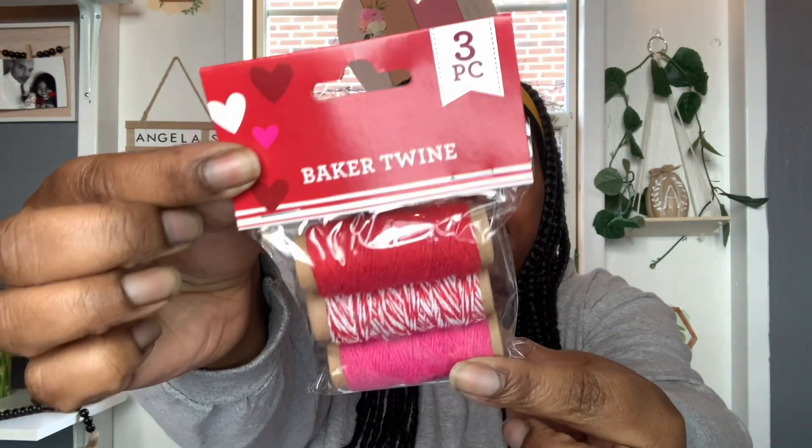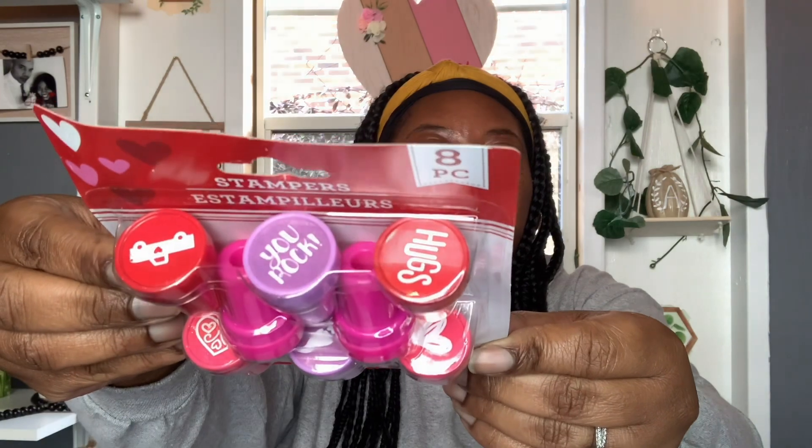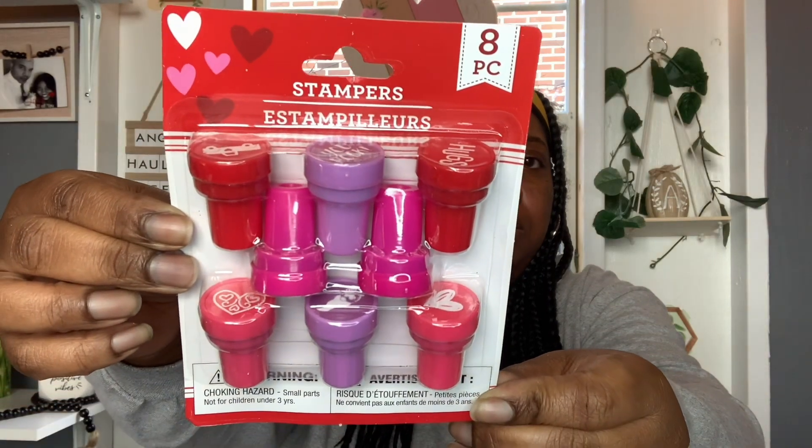I picked up this three-piece Baker Twine. I got a pack of those — I'm not sure what I'm going to do with them, but if I don't use them this year maybe I'll use them next year. And then I picked up this eight-piece little Valentine stampers — I did get a pack of those.